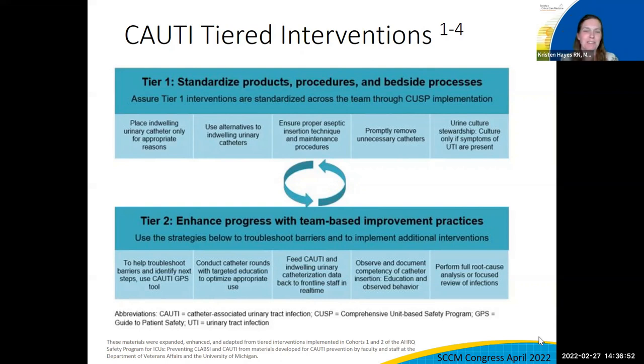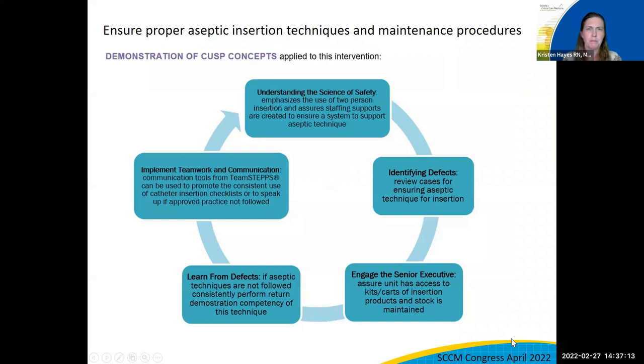Thanks Kathleen and Pat for giving us the background of the evidence-based information pulled into the toolkit. Will, how do CUSP and the tiers come together to support critical aspects of the team doing the work? Using the example of ensuring proper aseptic insertion techniques along with maintenance procedures, the CUSP concepts apply to this intervention. When you understand the science of safety — emphasizing aseptic technique, especially with two-person insertion — and ensure that staff support the process, training must go along with that.